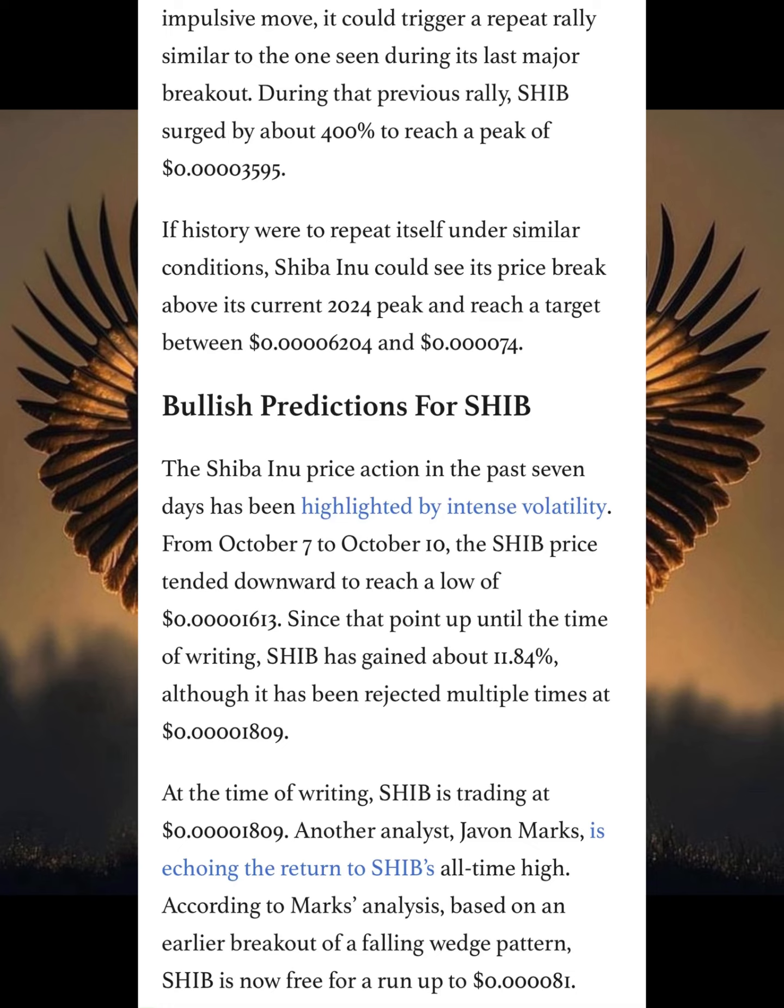Another analyst, Javen Mark, is echoing the same return for Shiba Inu to the all-time high. According to Mark's analysis, based on an earlier breakout of the falling wedge pattern, SHIB is now free to run for $40.81.